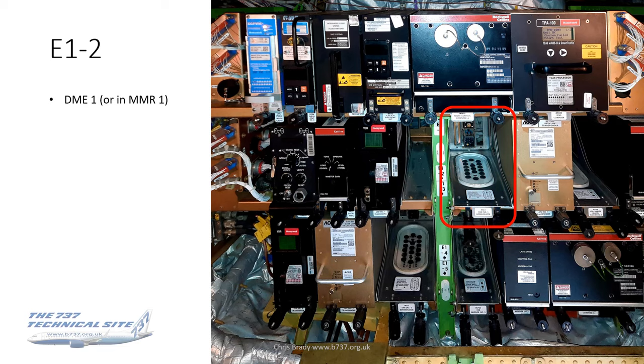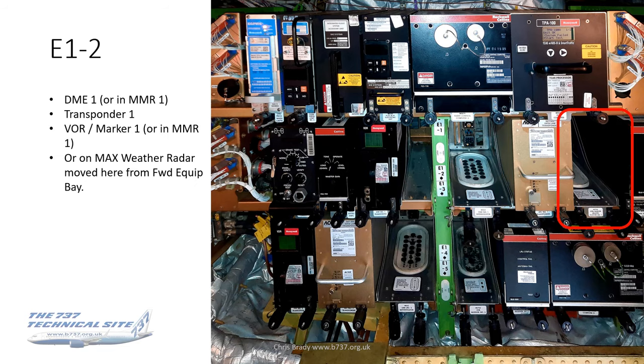Moving down to the E2 rack — this shows a gap. In fact there are four gaps on this particular aircraft because it has an MMR, the multimode receiver. On aircraft without an MMR, you would find DME-1 there. Transponder-1 lives there. In the gap would normally be VOR-1 and the marker, but again these are combined in the MMR. On the Max, which all have MMRs, the weather radar is also here — it was moved out of the forward equipment bay because that shrank due to the longer nose gear on the Max.